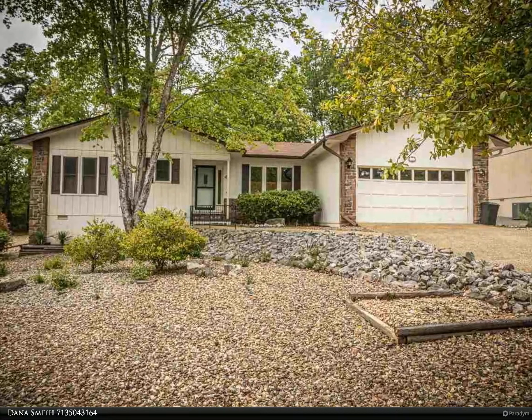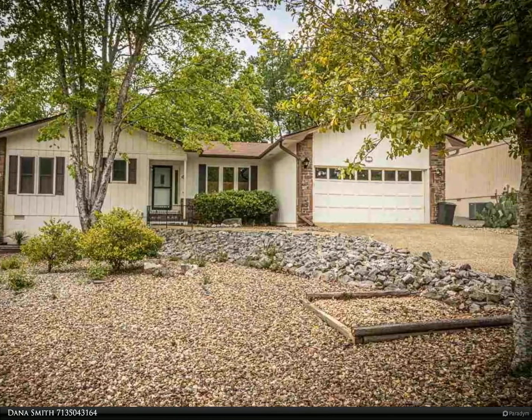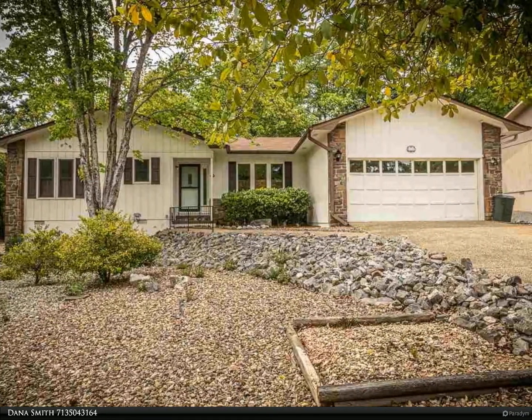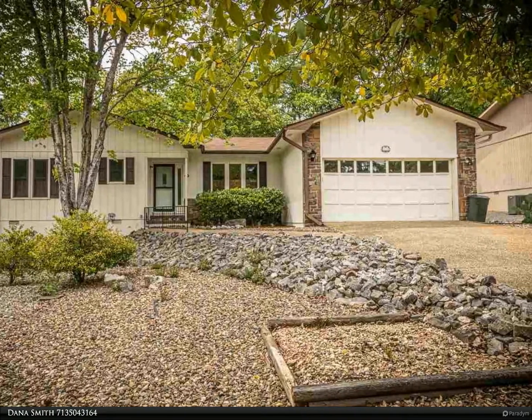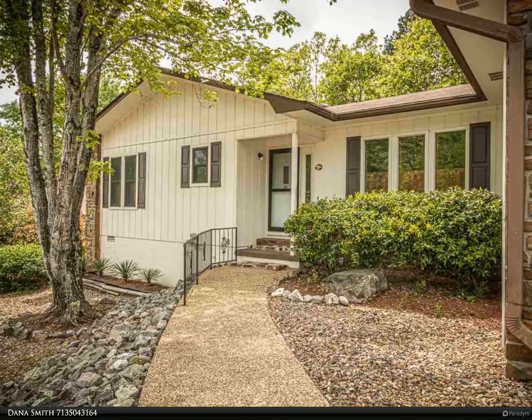This RE/MAX of Hot Springs Village property video is presented by Dana Smith. Lovely home with large rooms and a flexible floor plan. Roof replaced 2019. Kitchen, dining, and living room areas are open for today's modern living.